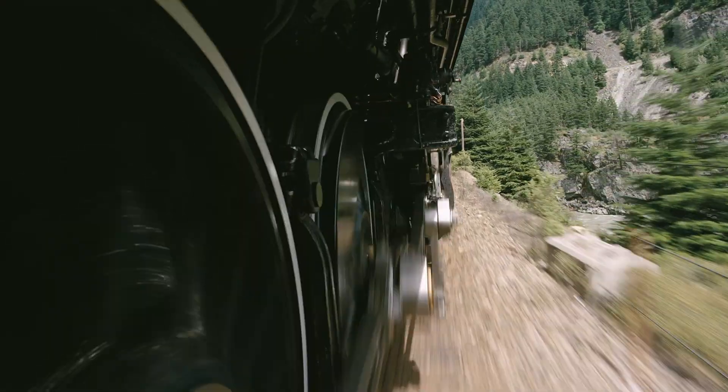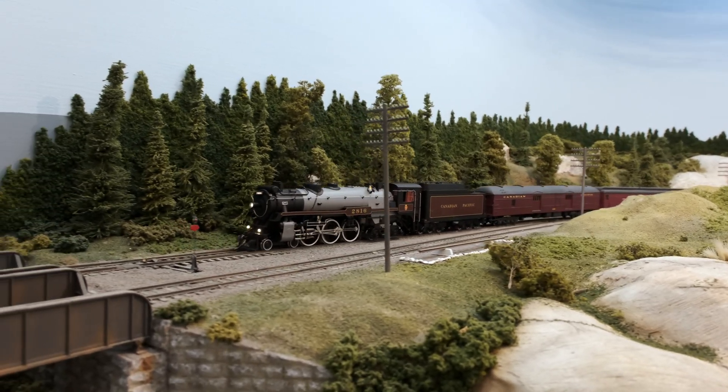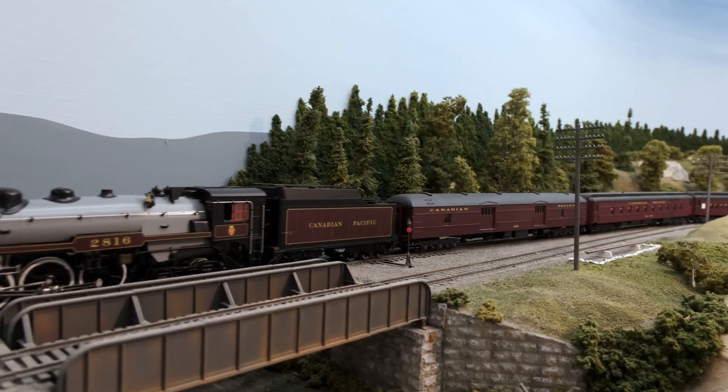You can't get more authentic than that. DCC models also include our Mo Power capacitor system for interruption-free running, even on dirty track.